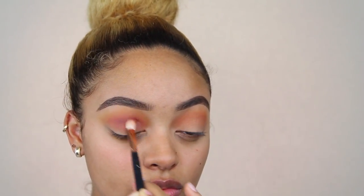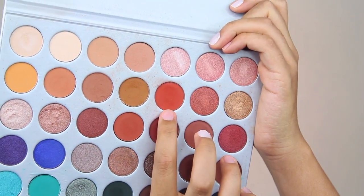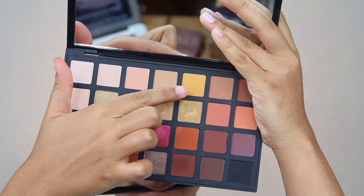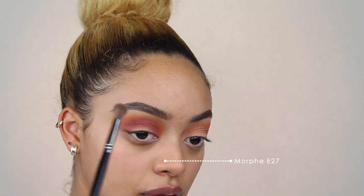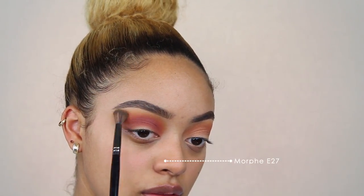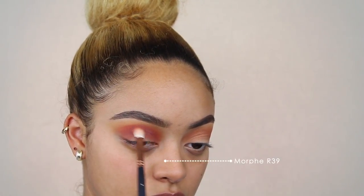Then I'm going in with the Morphe and Jaclyn Hill Palette, picking up a deep shade and applying that to the crease. This shade is very similar to Red Ochre in the Modern Renaissance Palette — it's like that nice deep red, like a burgundy. Then I'm going in with an orange shade from that palette and applying it right above that color because I wanted more orange. Then I go back in with the Ochre from the Sephora palette and apply that right above, to the brow bone, to make sure you could see the fade of colors.